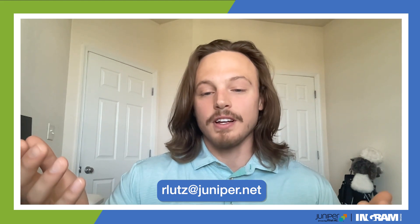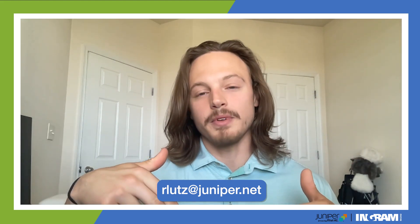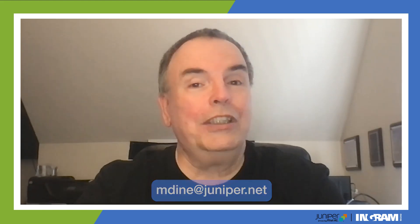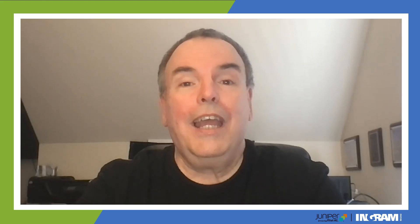Thank you everyone for joining us for our last session on how to demand more from your network and monetizing your network. It was a pleasure for me and Michael to be able to talk to you and expand your knowledge. If you have any questions regarding Juniper Mist AI, or want POCs or demo capabilities, feel free to reach out to your Ingram rep. We have many resources to help get you where you need to be on your Mist journey. If you have any questions or topics you'd like to discuss, feel free to drop them below. Thanks for joining us — we appreciate your time and we'll see you again soon.